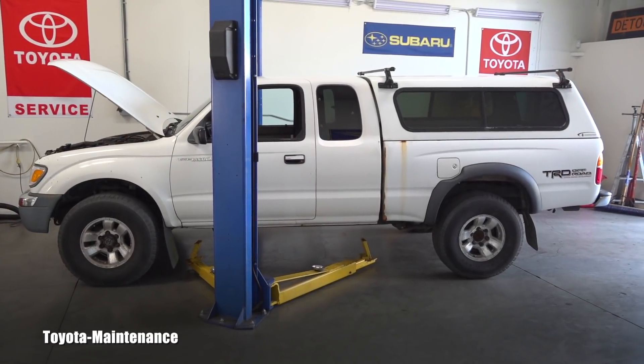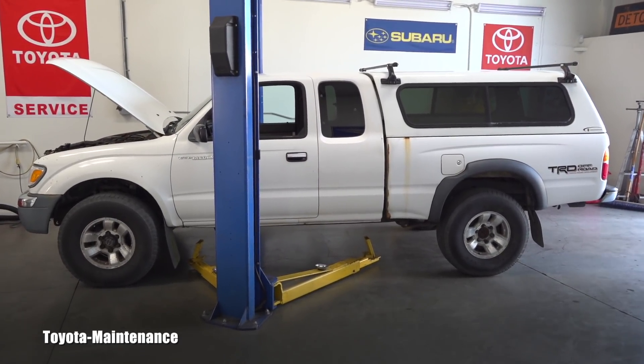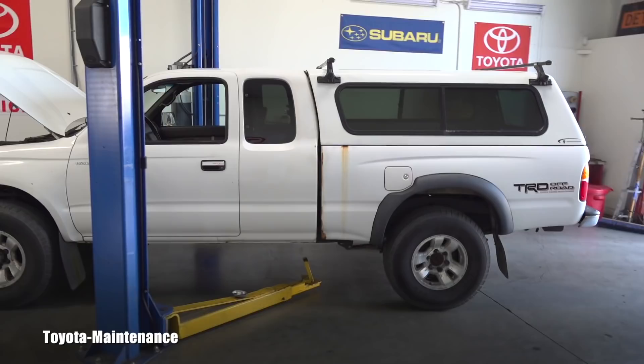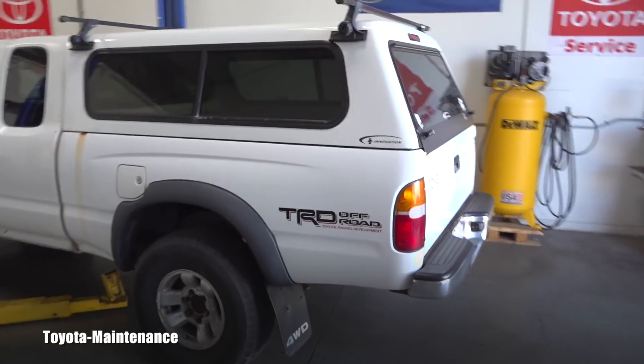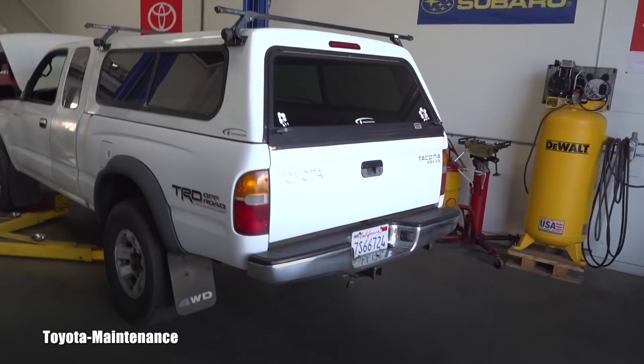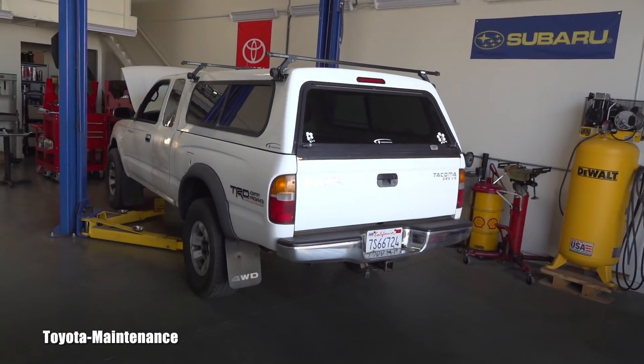Hello friend, welcome back to Toyota Maintenance YouTube channel. I've got a truck in my shop which I never saw before — it came in for a detail inspection, so we will be able to take a good care of this Tacoma.